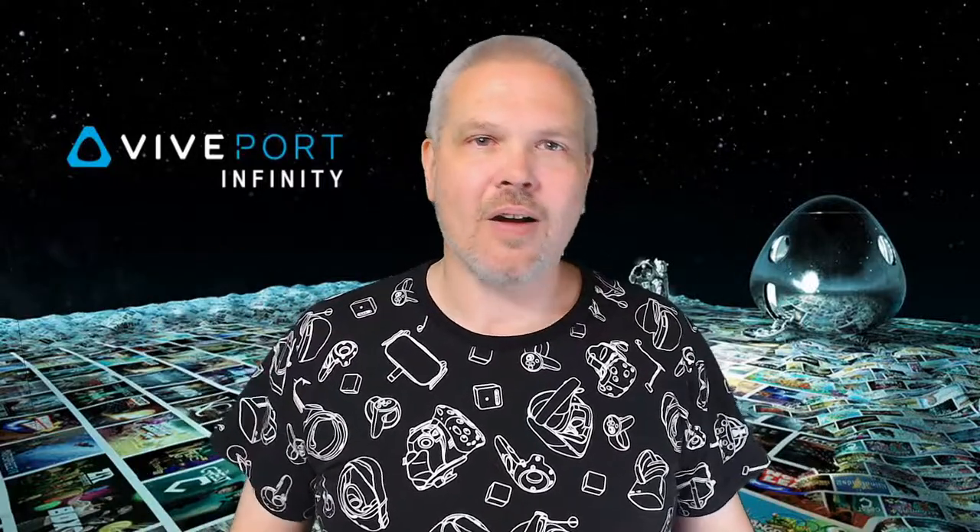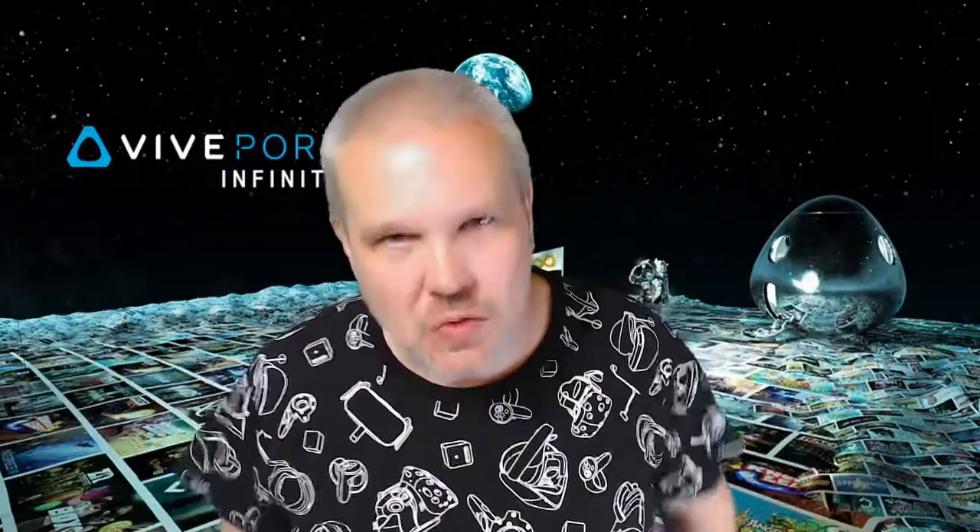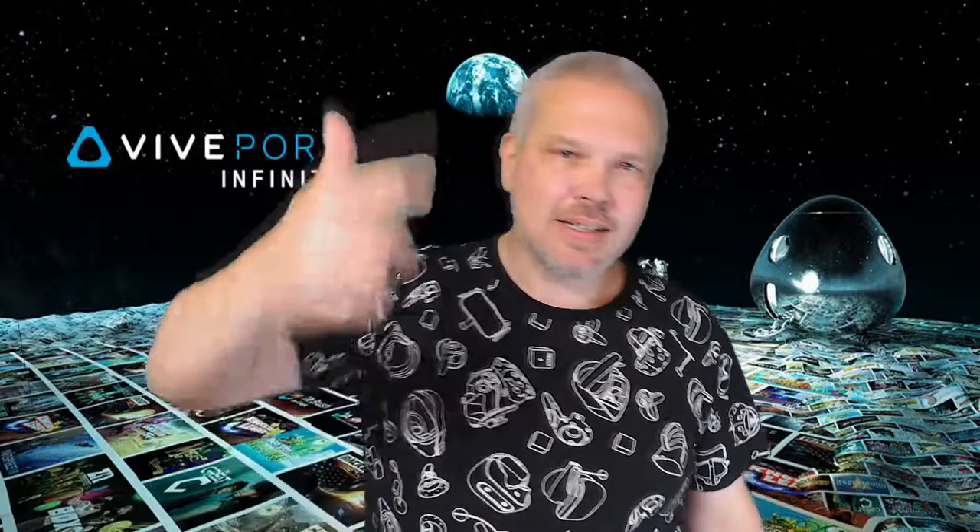Tonight we're gonna be taking a look at Viveport Infinity. I kinda always knew this was there, but I never thought to pay much attention to it. I was already getting games from Oculus Store and SteamVR, and I thought they don't really have a lot of exclusives. But when I got the Cosmos, the first thing you see is a six-month subscription to Viveport Infinity. That got me curious, and man, this is like the Netflix of VR. It's mind-blowing. You pay HTC a subscription fee — monthly or yearly — and they give you access to hundreds and hundreds of VR titles.